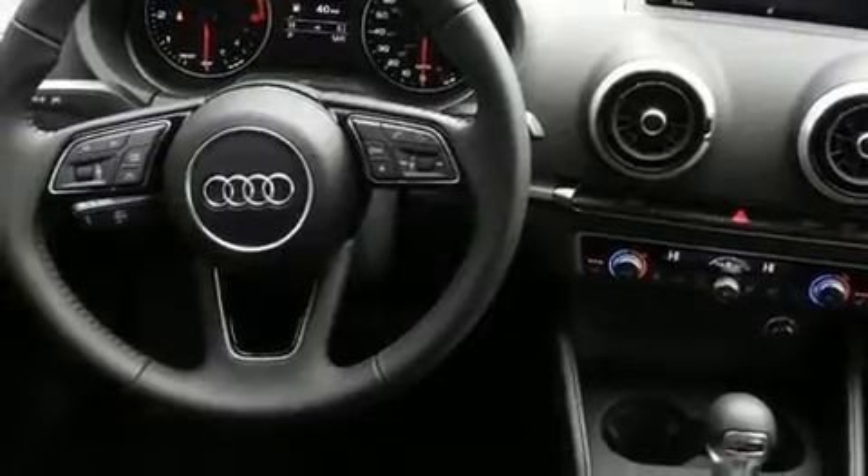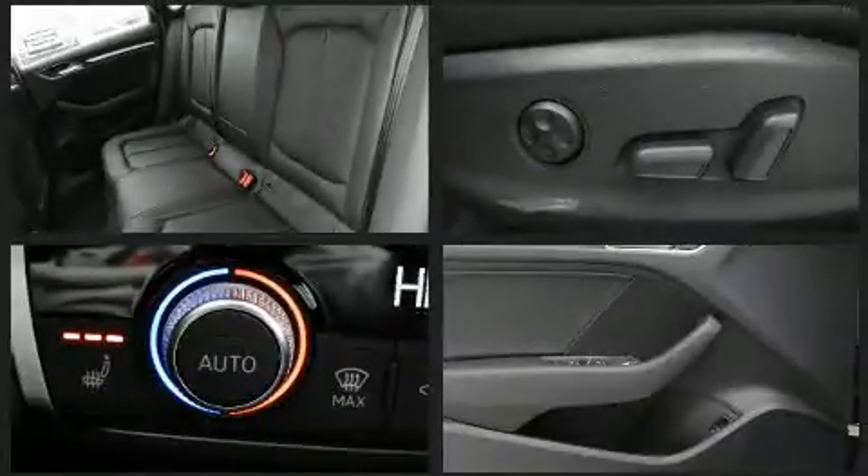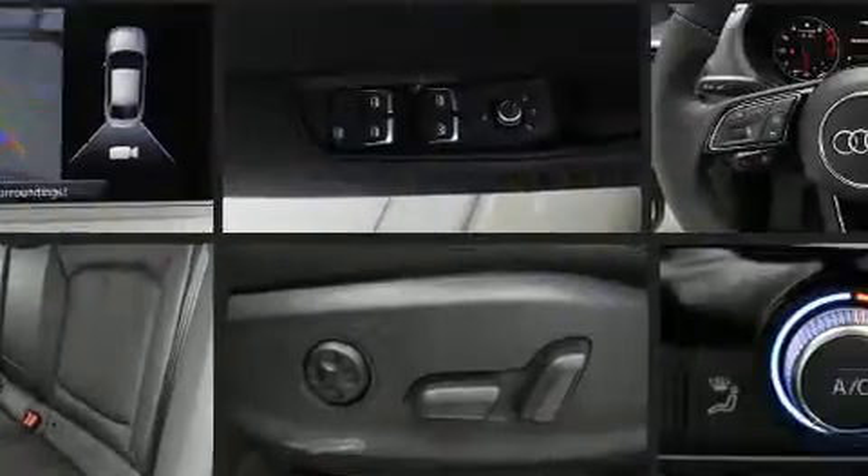Audi prioritized fit and finish, as evidenced by speed-sensitive wipers, an outside temperature display, heated seats, front fog lights, power moonroof, heated door mirrors, and leather upholstery.